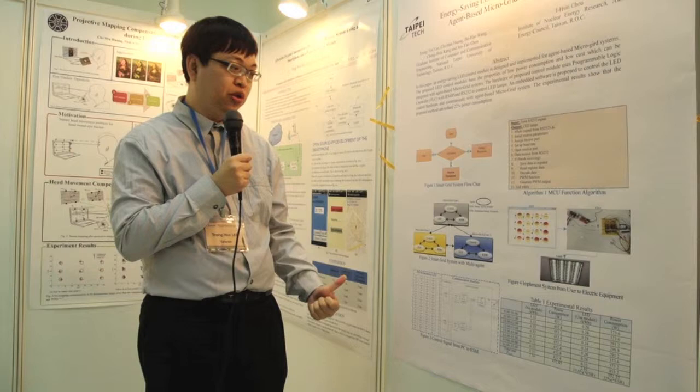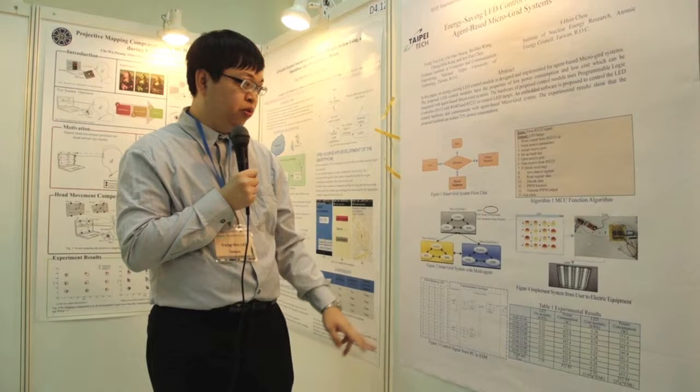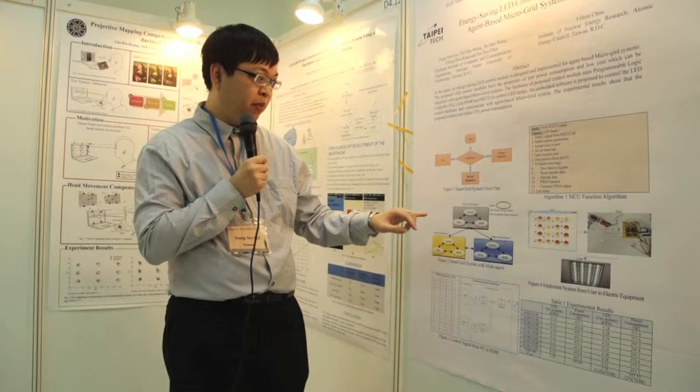We will pass the signal to the ESM module, and the ESM module will auto-save the power in the LED.